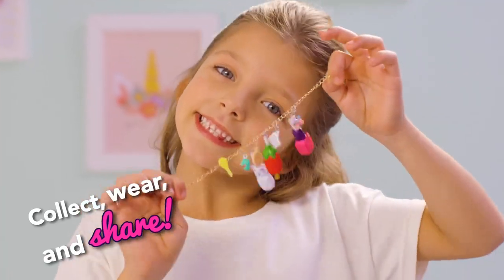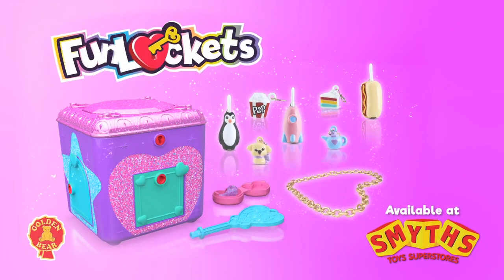Fun, fun lockets! Unlock the surprises, fun lockets!